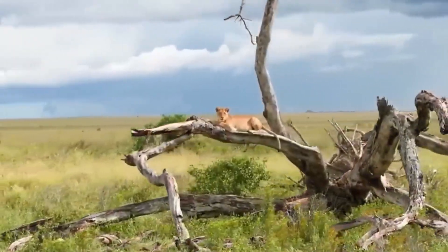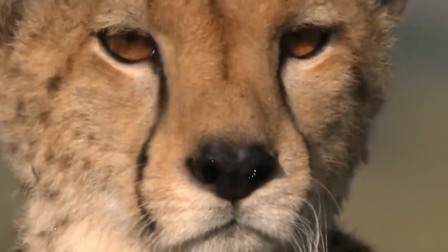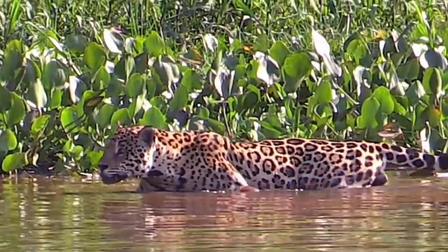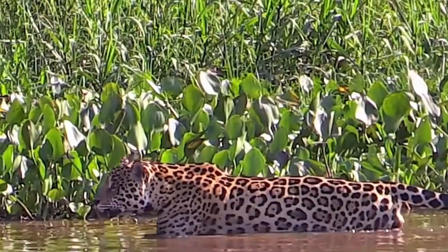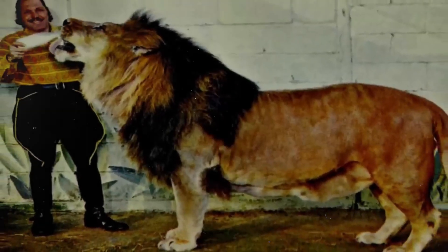Imagine a predator so colossal its paw print could swallow your head whole. A beast that stalked the ancient plains — a titan of tooth and claw whose roar could shake the very bones of the earth. We're not talking about some mythical monster. We're talking about the American lion.